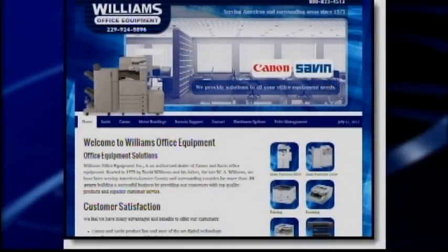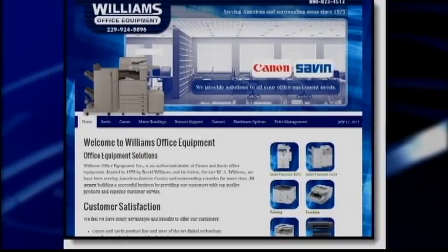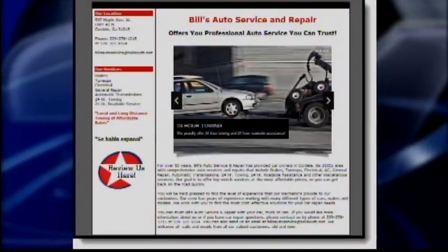We basically provide search engine friendly websites. We create them from scratch using software that allows the business owner to maintain them if they want to. We create websites that are not only very visually appealing, but also search engine friendly, meaning that they're not just out there for nobody to see — people actually can find them.